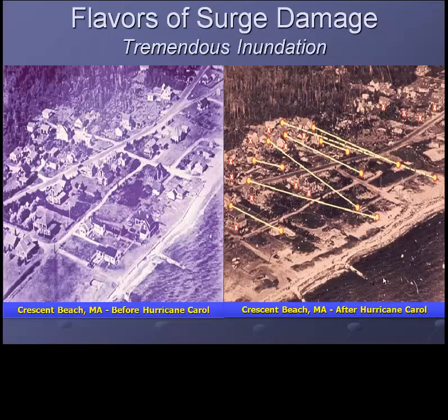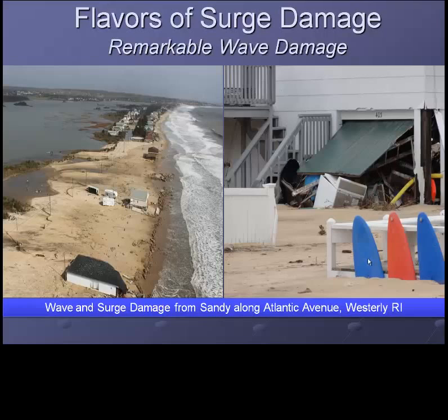To give you a sense of the flavor of the storm surge damage, here we have a picture before and after in Mattapoisett, Massachusetts, in the community of Crescent Beach. Notice four to six blocks of homes were completely destroyed, if not removed completely off their foundations. This is an example of what the surge damage looks like in the upper part of one of our bays. Compare that to the tremendous wave damage that Sandy brought to our south shore. Keep in mind, however, the storm surge with Sandy was a mere four to five feet, but with large waves of over 20 feet in size coming ashore.